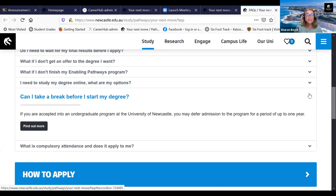Can I take a break before I start my degree? Yes. If you're accepted into an undergraduate program at the University of Newcastle, you can defer your admission for up to one year. You might decide to defer for one semester or one full year, but this is dependent on the degree. For degrees like the Bachelor of Nursing or Bachelor of Midwifery, if you defer your program, you would have to defer for a whole year based on the intake of that particular program.